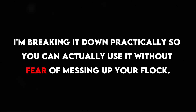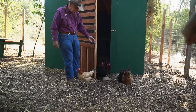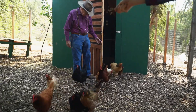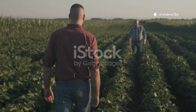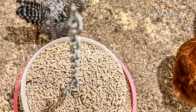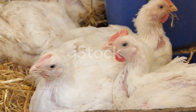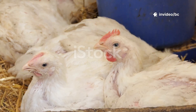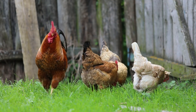Maybe you've heard of it, but today I'm breaking it down practically so you can actually use it without fear of messing up your flock. I first tried moringa when a farmer friend in Georgia told me how he cut feed costs while boosting broiler weights. Skeptical, I tested it on 20 broilers, adding a small amount to their feed, and within two weeks the weight gain was visible. Birds were active, had shinier feathers, and droppings smelled less intense — a bonus I didn't expect.